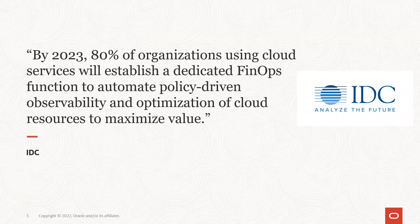FinOps is not only a buzzword, but it's an organization of cloud practitioners that assemble to author and share best practices for cost management and optimization in the cloud.